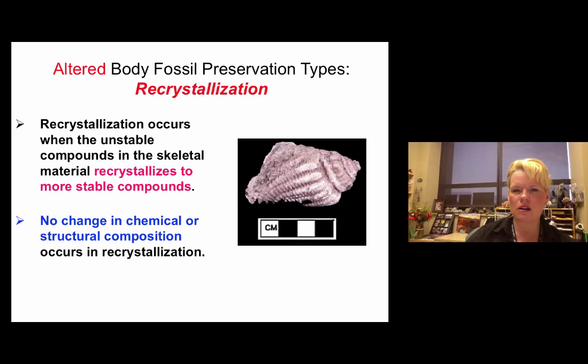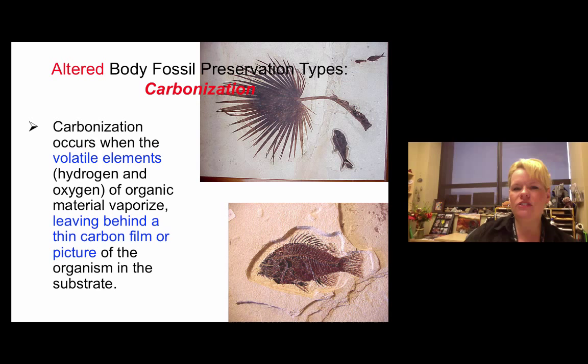Carbonization is the easiest to recognize. You could argue whether it's a body fossil or a trace fossil — it's kind of both. You get an impression or mold left behind from something like a palm tree or fish, but none of the actual animal remains. The organic remains volatilized and left behind an organic film in the rock. There are no bones there — just organic film from the decay of the animal in that rock layer.